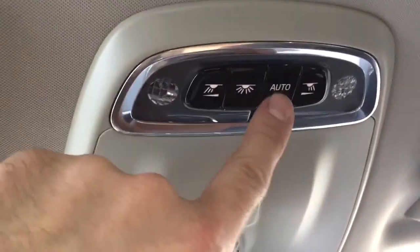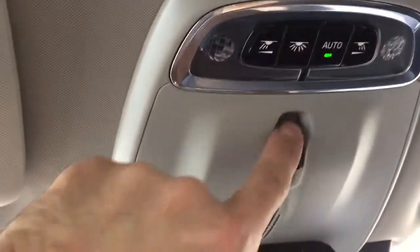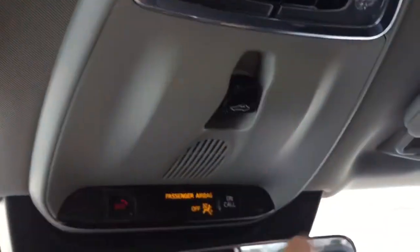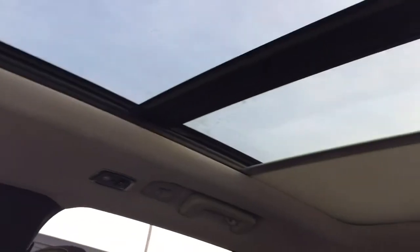This is for the passenger side, and then we have the sunroof. The sunroof can go all the way out. There is also a setting where if there is lots of sun and the car temperature goes up when you leave the car, it will close automatically. Now I'm going to close the sunroof — I click the sunshade forward and it's going to close.